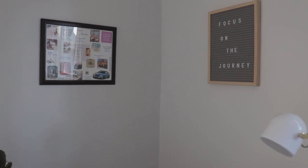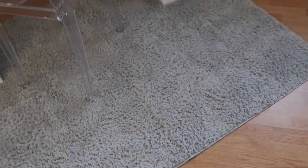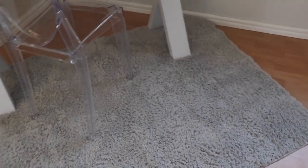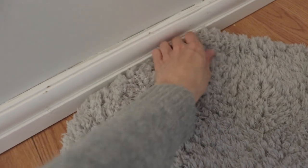I chose a gray shag area rug to add a little bit of coziness to the room but also to get rid of a little bit of the echo. I folded the corners over so that it would fit the desk area perfectly and still allow me to rearrange in the future if I wanted.